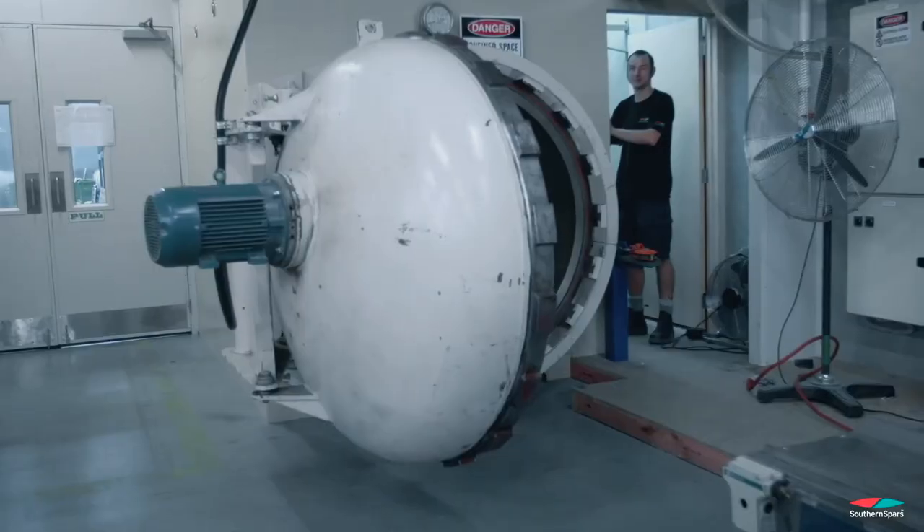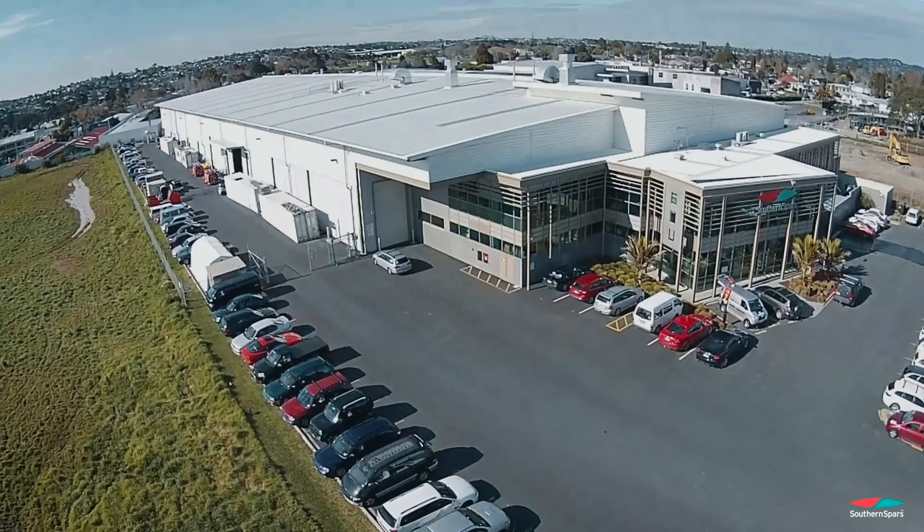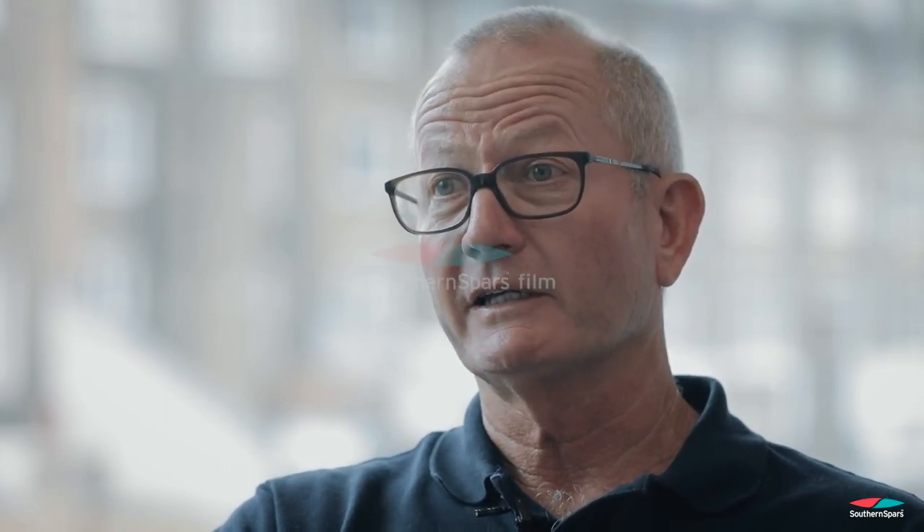We're the only big superyacht supplier that fully autoclaves their mast tubes and all their carbon components. Being able to do that means you build a lighter, stiffer, stronger rig, and it's safer for the people that are using it. So that's a really key requirement.